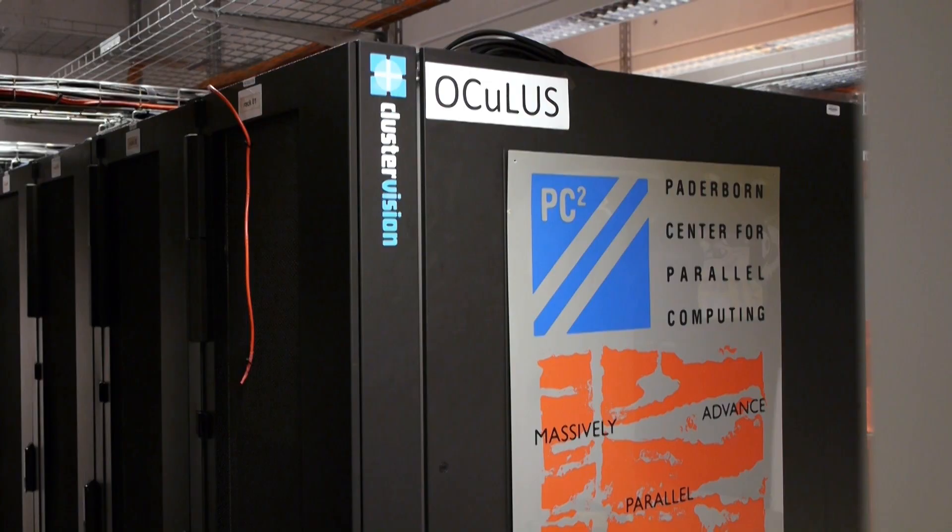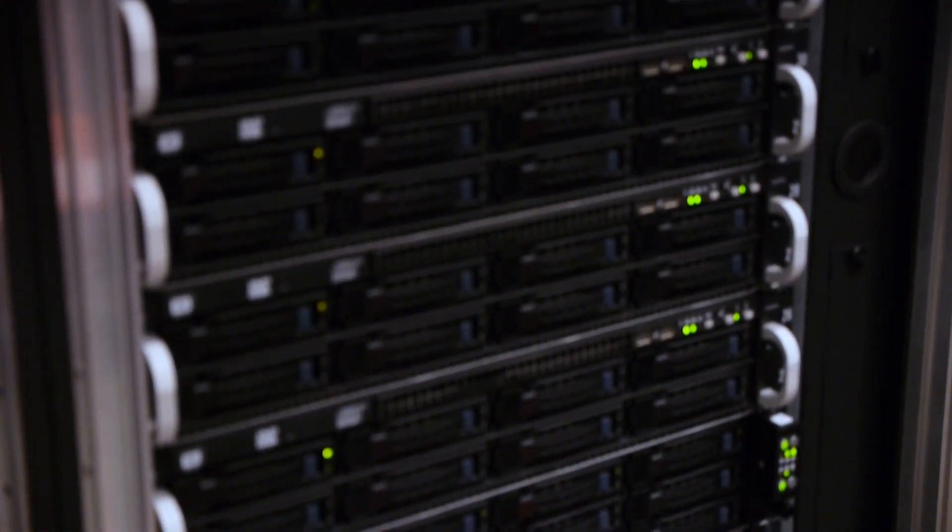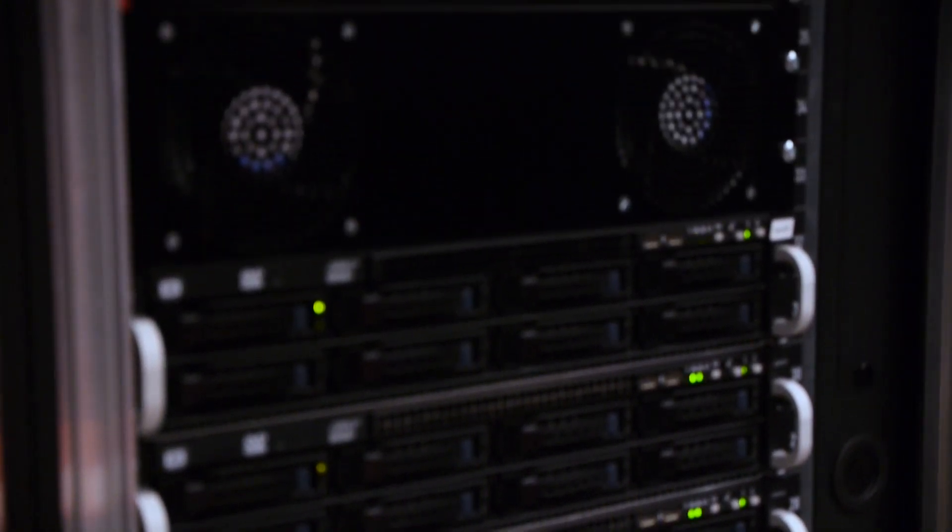Since the installation of the Oculus system, we have seen an even increased demand for HPC resources, both from our local users but also from other research institutions in Germany. In 2016, we started the Noctua project.